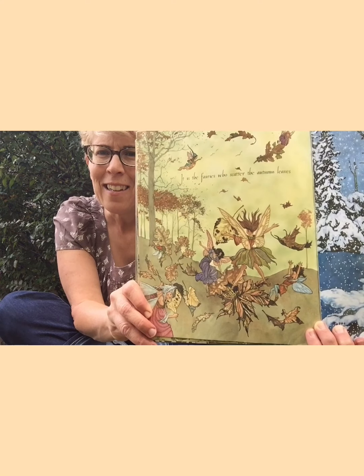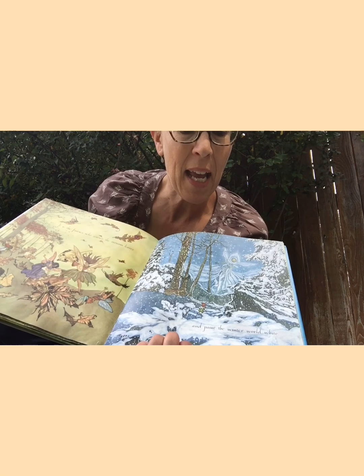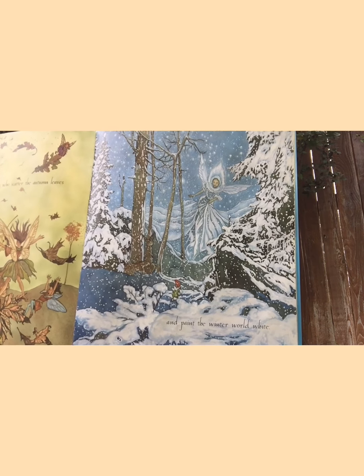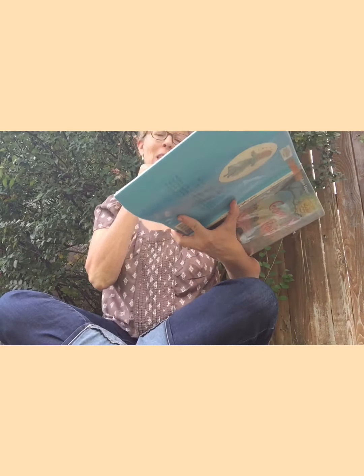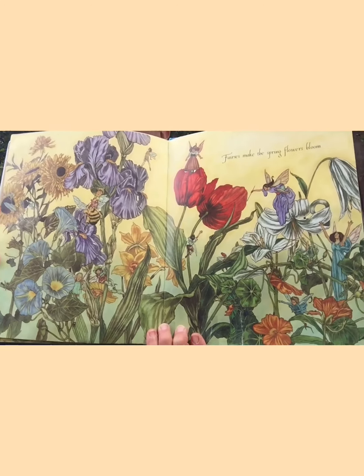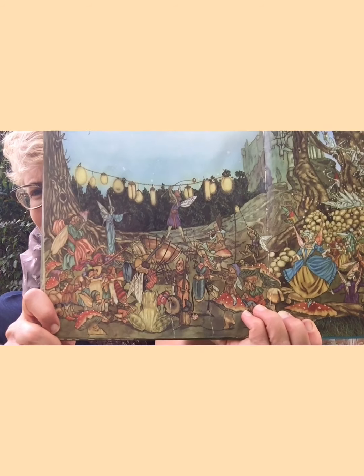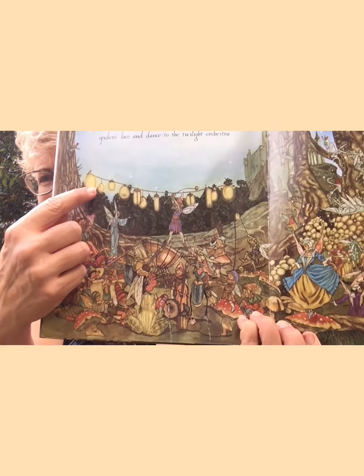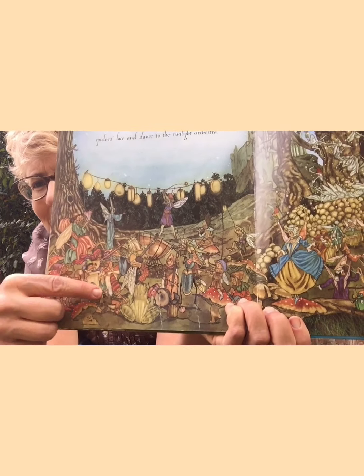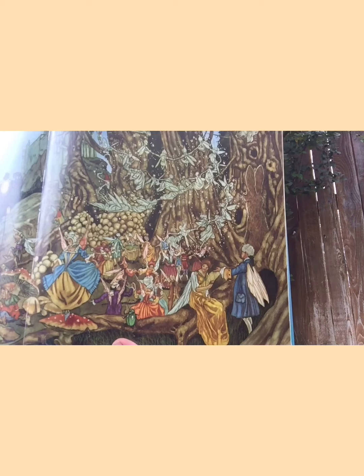'It is the fairies who scatter the autumn leaves.' Oh, they're busy doing that right now, aren't they? 'And paint the winter world white.' That's coming soon. 'Fairies make the spring flowers blossom.' 'And on warm summer nights they dress in spider's lace and dance in the twilight orchestra.' I think that's my favorite picture — I love this little chain of lights. Look at the little bugs playing musical instruments. Oh, it's wonderful!